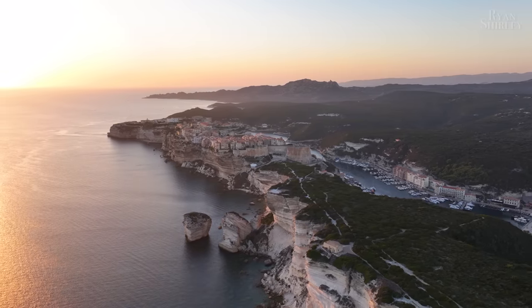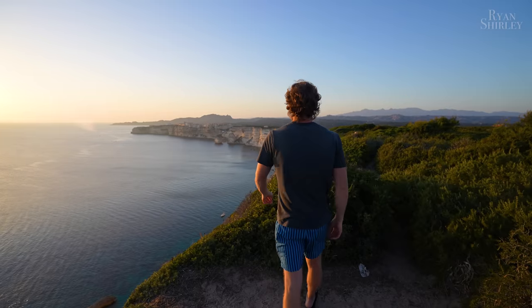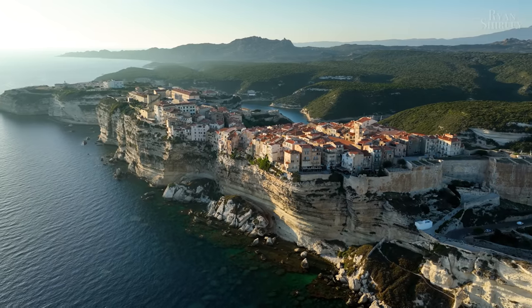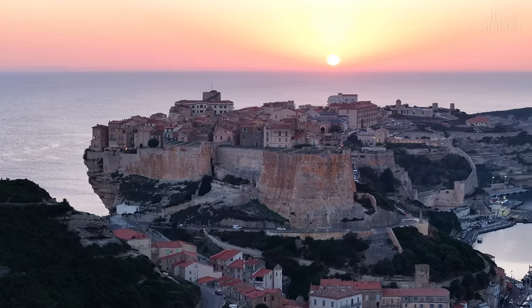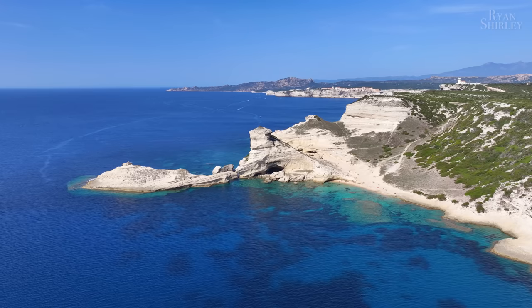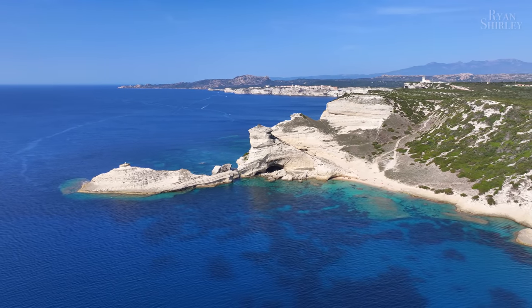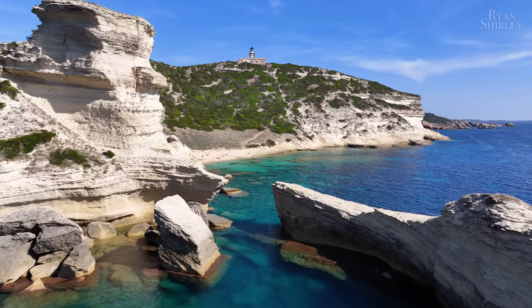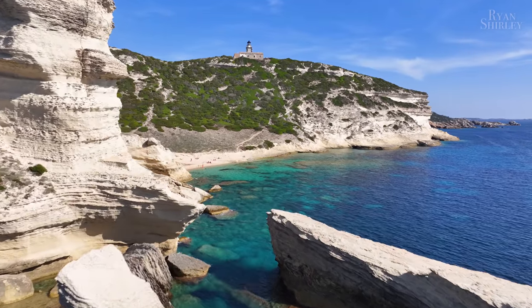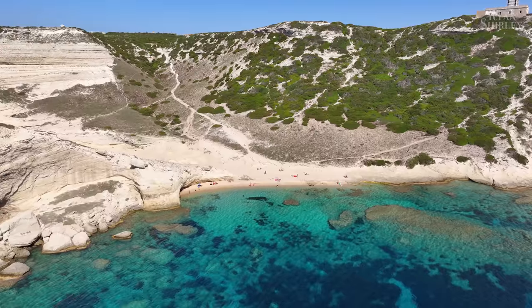If you stay around for sunset, you can drive up to the nearby cliffs east of Bonifacio and get a spectacular view of the village as the sun lights it up with an orange glow and slowly descends over the horizon. Afterwards, we visited the nearby St. Anthony Beach — probably my favorite beach in all of Corsica and one of the main reasons I wanted to come here. To get there, it's about a short 10-minute drive from Bonifacio, and then a 30-minute hike with the last part descending down to the beach.